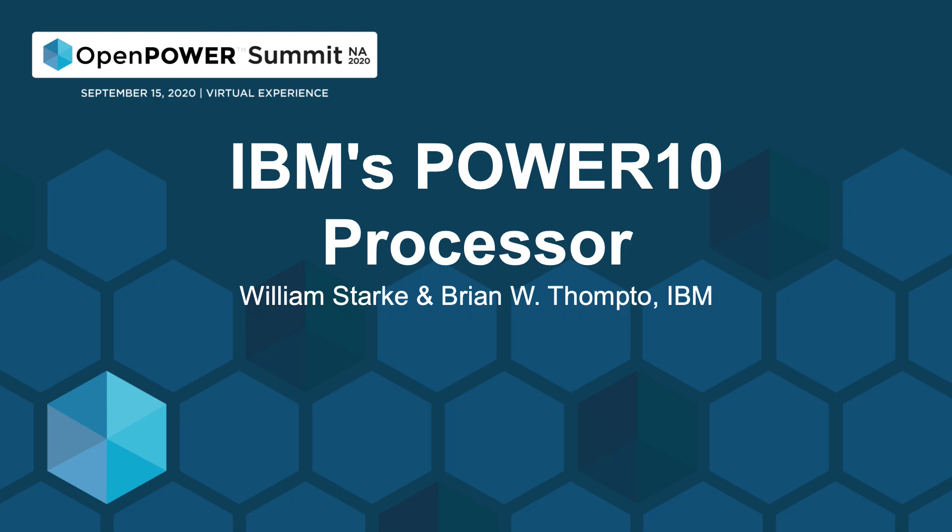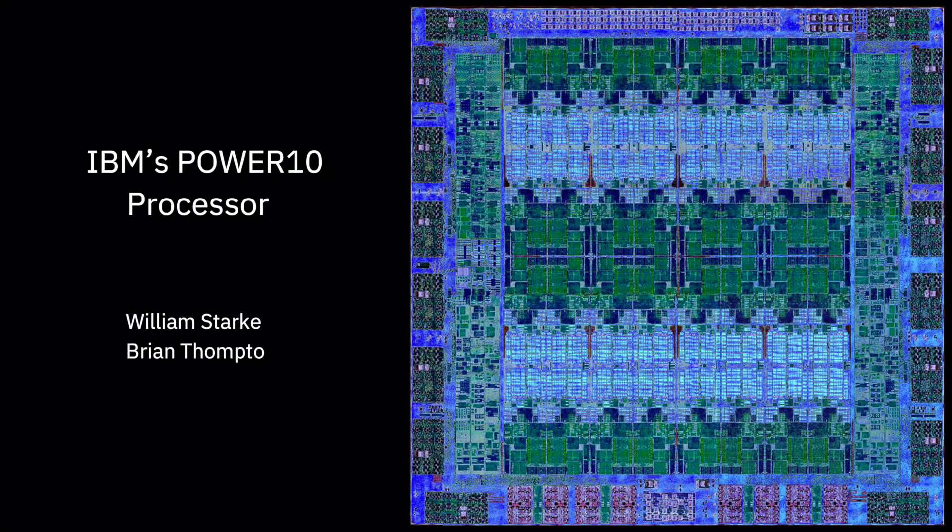Hello, I'm Bill Starkey, the Chief Architect of IBM's Power 10 microprocessor. Today, I'm going to take you through the system-level details of Power 10. Then I'll hand it off to our Chief Core Architect, Brian Tompto, and he will unveil the core's capabilities.